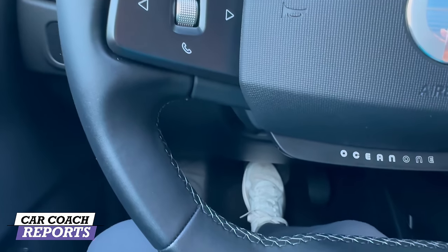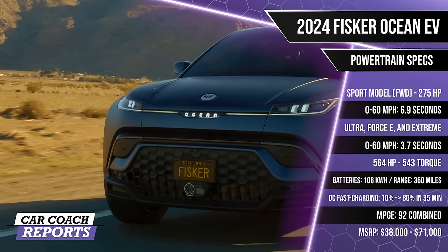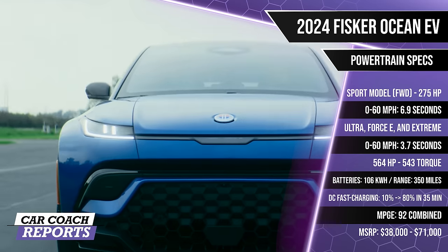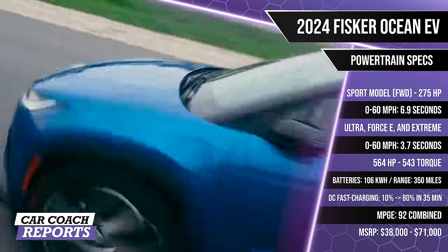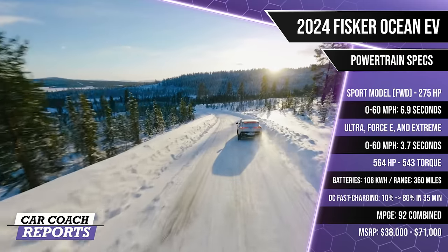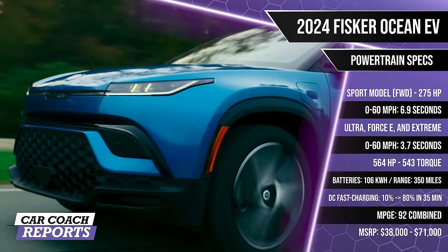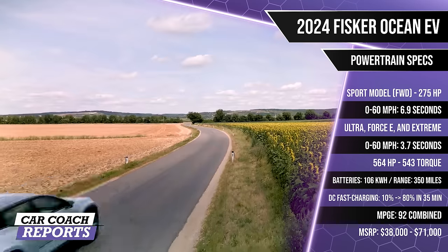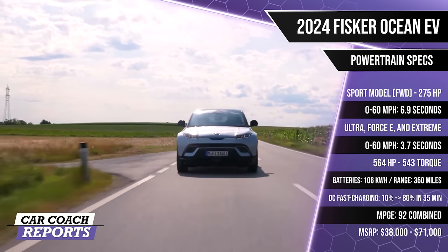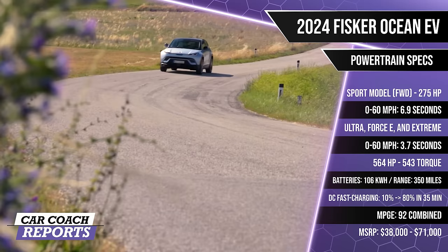When it comes to the powertrain: the Sport model features a single electric motor powering the front wheels with 275 horsepower and 0-60 in 6.9 seconds. The Ultra and Extreme, as well as the Force E off-road package, are all-wheel drive, with the quickest version doing 0-60 in 3.7 seconds with peak horsepower of 564 and 543 lb-ft of torque — that 564 hp deploys only in boost mode. There are different battery packs; the largest is 106 kWh delivering an estimated range of 360 miles. The 400-volt architecture supports DC fast charging from 10 to 80 percent in 35 minutes.